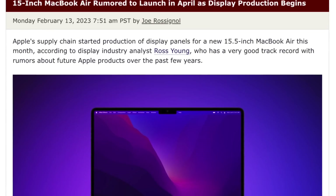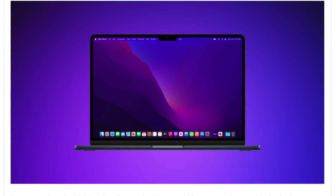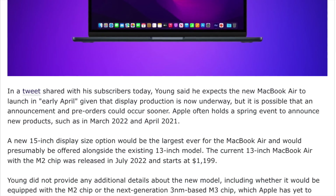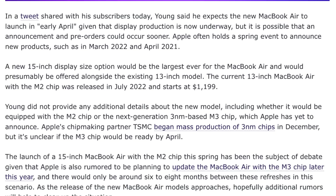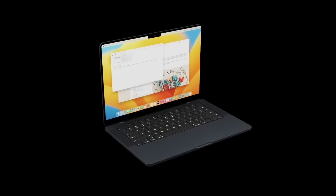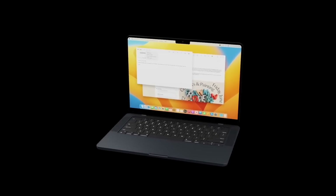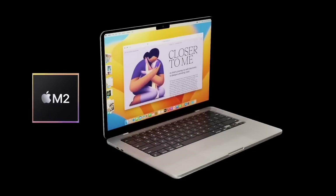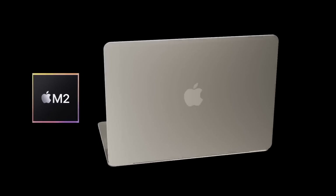We've had a new report from Ross Young, a well-regarded reporter on screen leaks for Apple devices. Ross has said that Apple is currently creating a 15-inch screen that will go inside this larger MacBook Air. What makes the news even more exciting is that Ross has confirmed the launch date of this larger MacBook Air — also referred to as the MacBook Air Plus or MacBook Air Max — is coming in April, meaning in less than 60 days.